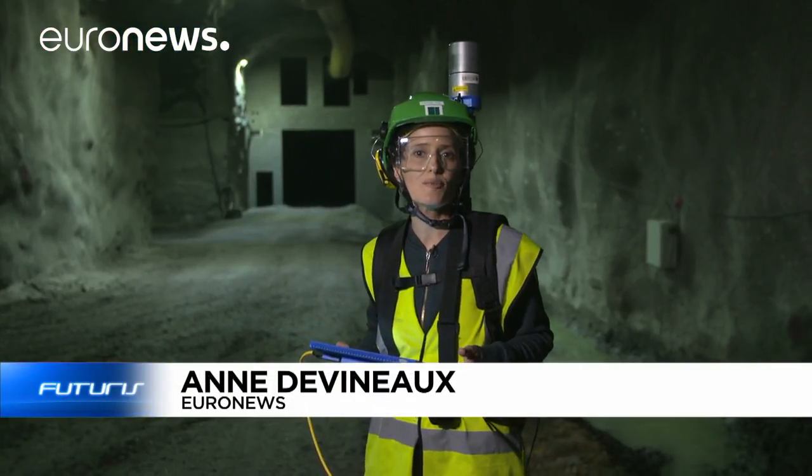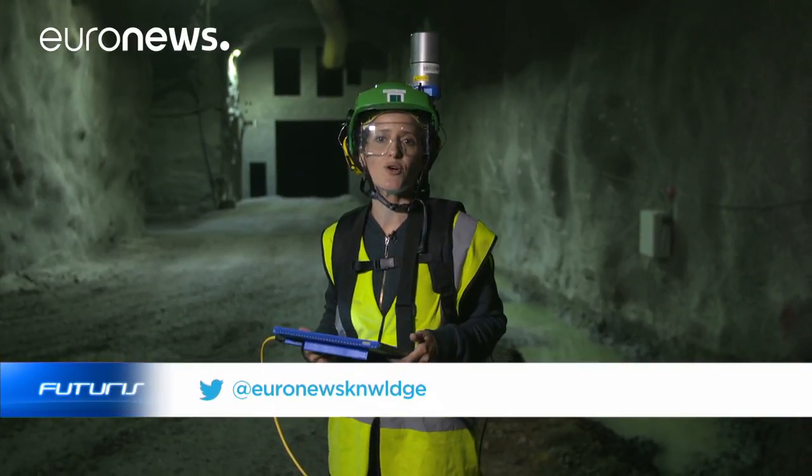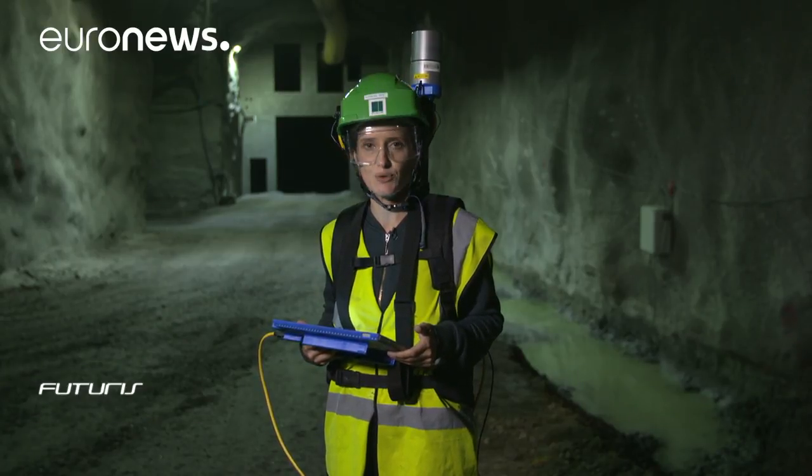You wear it like a simple backpack, but it's crammed with technology. This innovative 3D scanner has been designed to inspect this unusual underground site — a nuclear waste storage site in Finland.